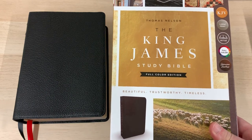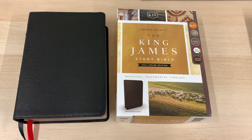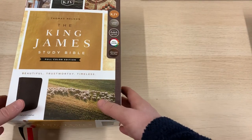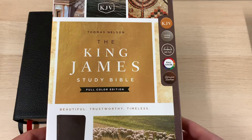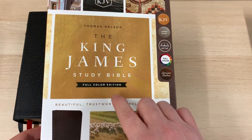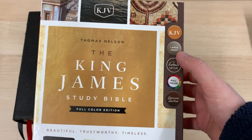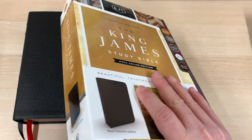This is a pretty well-known study Bible now. It's been around for 30 years, since 1988. It's gone through some revisions and some changes over the years, and this is the latest edition of this particular Bible. You'll notice that it is now a full-colour edition, and it's also large print standard. So this is the King James Study Bible that you can get now.